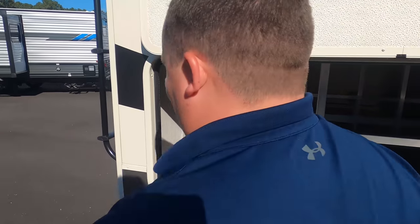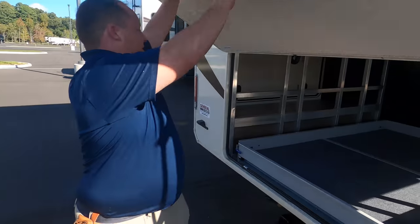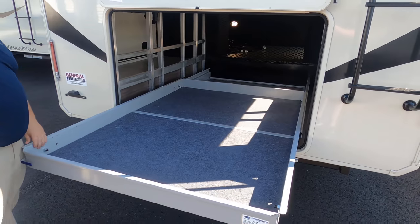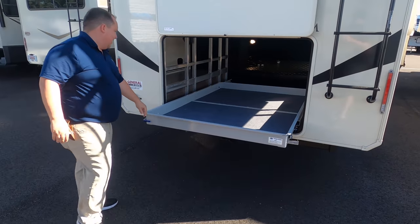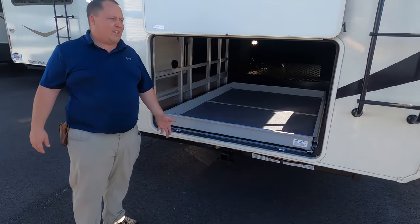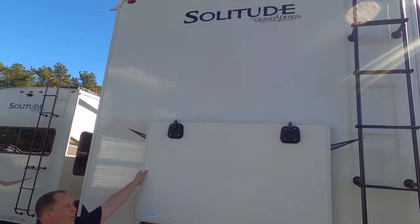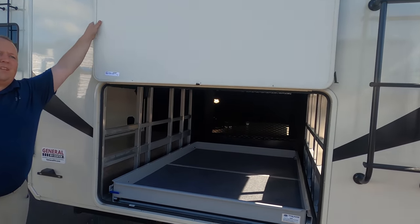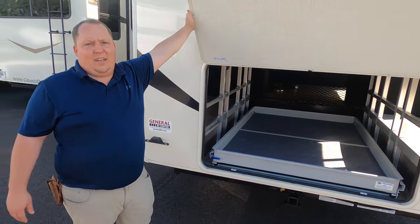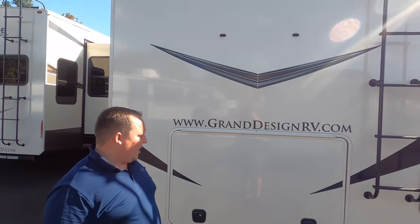Wow — look at this MORryde slide-out tray! This storage is absolutely insane. You do have a receiver hitch right there in case you want to mount bikes or anything, and there's a backup camera. You can tow with that hitch since it has a four-way electric connection, but Matt's RV Reviews does not recommend doing that. We also have a ladder to get up on the roof.